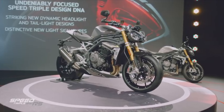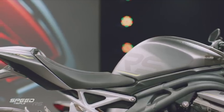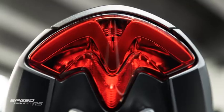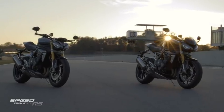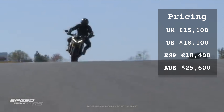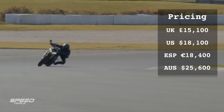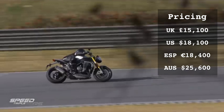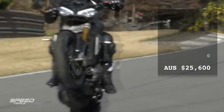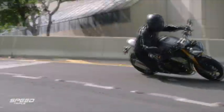This is all standard out of the factory on an all-new bike for 2021. The UK price is just £15,100, in the US just $18,100, it's €18,400 in Spain and in Australia just $25,600 Australian dollars. A serious bargain — there is a lot to get excited about, and you can check it out in much more detail in my in-depth video linked at the end.